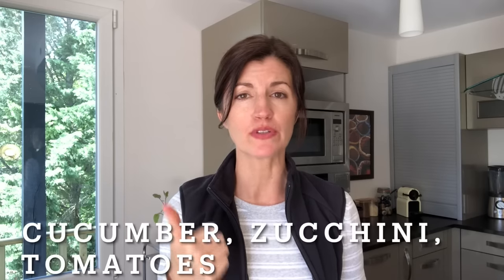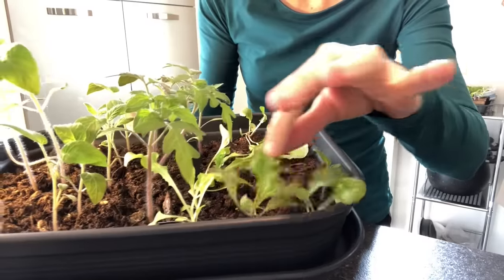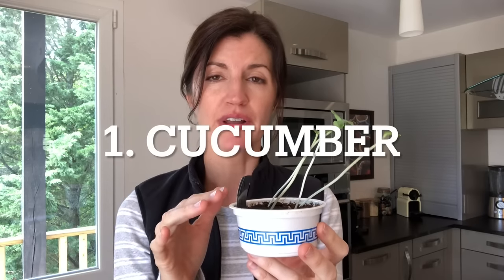We'll be looking at cucumbers, zucchini or courgette, and of course tomatoes. What I'm showing you today is what I've personally tested and has worked for me. Here's a cucumber seedling that germinated overnight on my radiator and was growing so fast that by the end of the next day it was already getting leggy. This was with about five days of growth. So let me show you how I'm going to fix this.